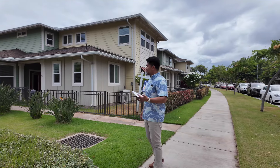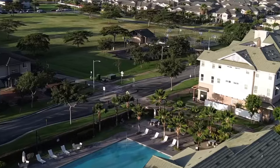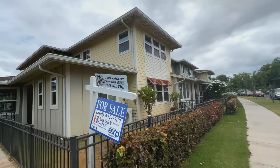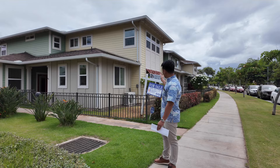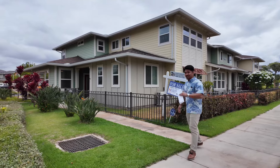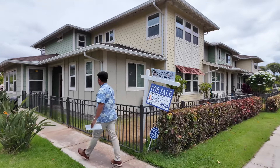Currently located in community Mehana, this is the previous development over at Ho'opili. This is a flex home unit — four bedrooms, three full bathrooms, and a half bathroom. It's zoned for commercial space and is currently listed with Leanne Haroski with Haroski Homes at EXP Realty. Let's go ahead and check out this massive 1,928 square feet of interior space.